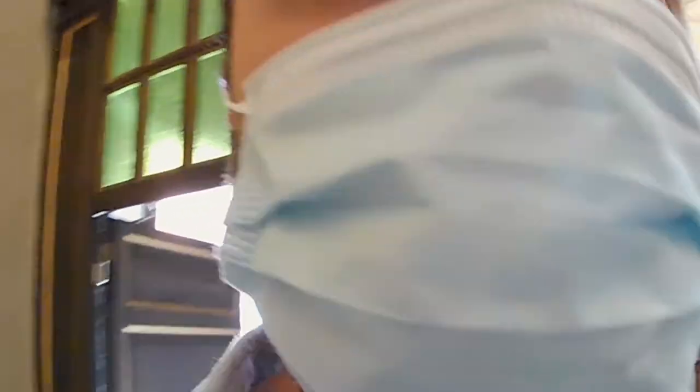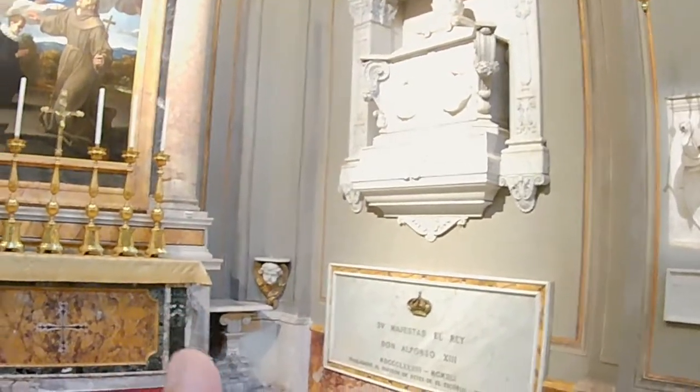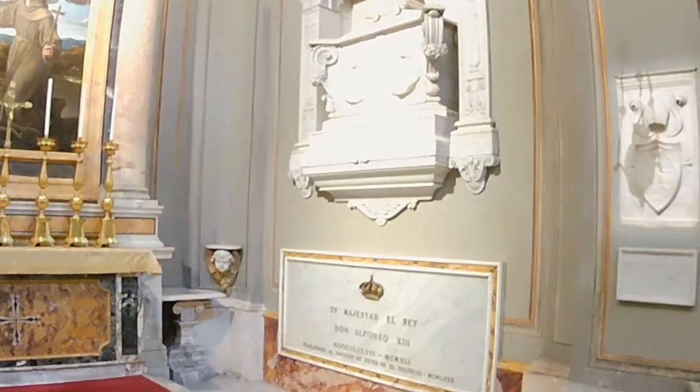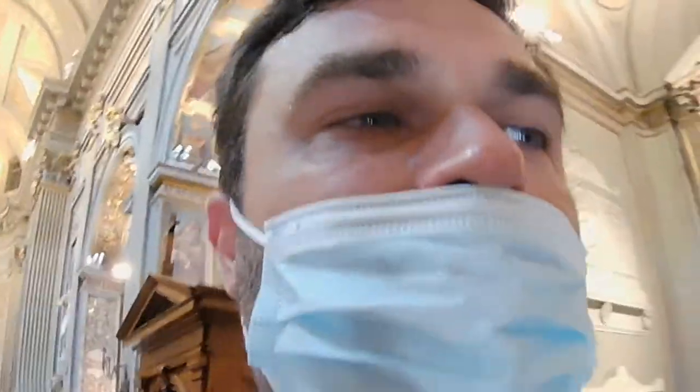Right here is the place where two members of the Borgia family were buried. We have Calixtus III on the right and Alexander VI on the left. Both men came from the Borja or Borgia family in Spain. The Borgia family was so powerful that they produced three popes — it's extremely rare for one family to achieve that.